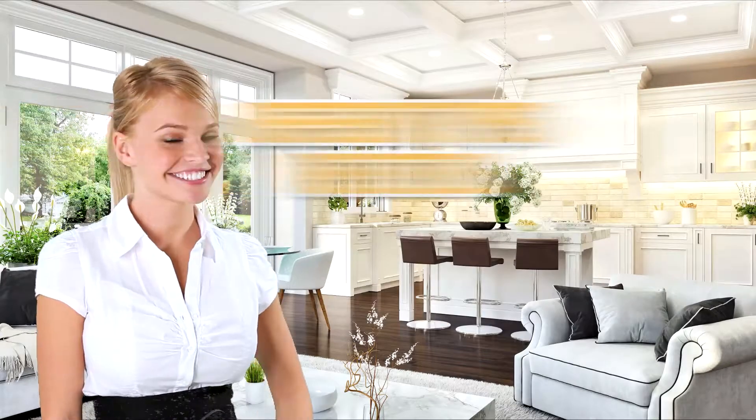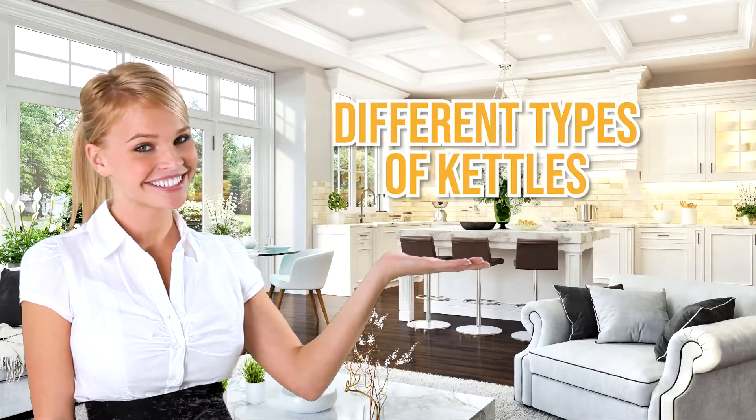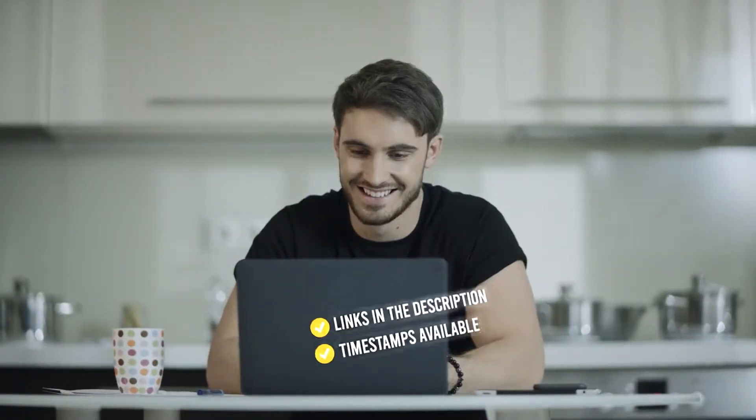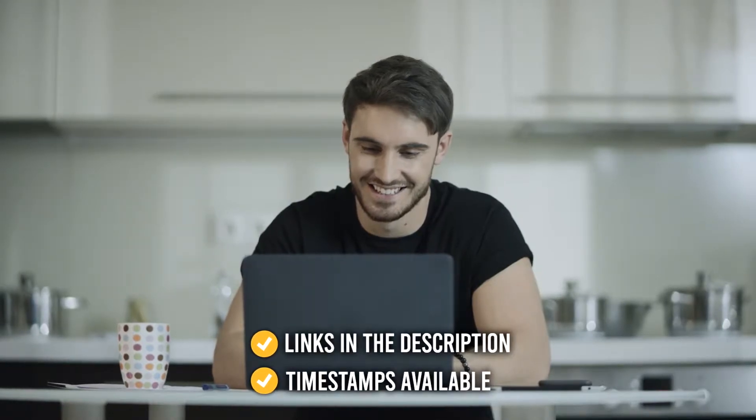Welcome back, kitchen enthusiasts! We're In The Kitchen, and we're here to discuss the different types of kettles and our top recommendations for each. Rest assured, we will also provide you with the best examples of products you can consider buying at the end of this informational video. All the links for the products we mention are in the description down below, as well as timestamps to help you navigate through the video.